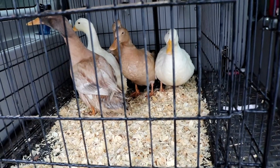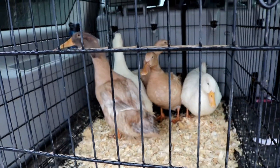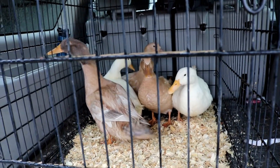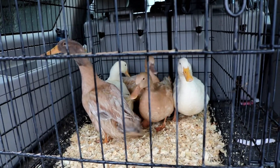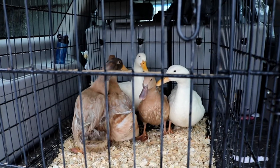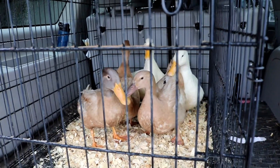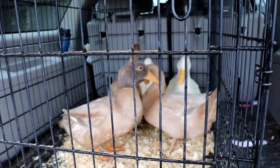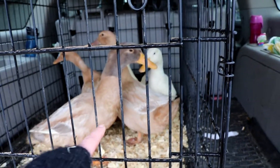We put some wood shavings in here because we know that they're going to poop, and I'm hoping that will help them not be covered in it by the time they get there. Then the buyers will have to do a switch, pulling these guys out and putting them into whatever crate the buyers have. It's a little sad to see them go and say goodbye, but at the same time it means we're on our way to having the duck herd we're aiming for. Bye guys!